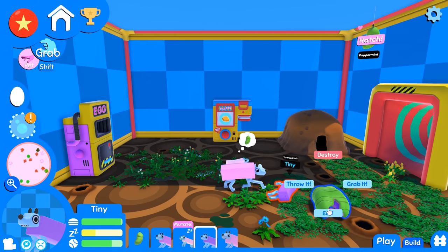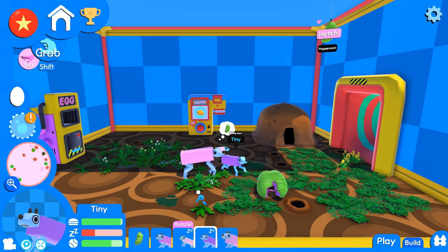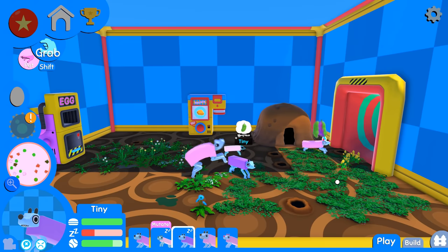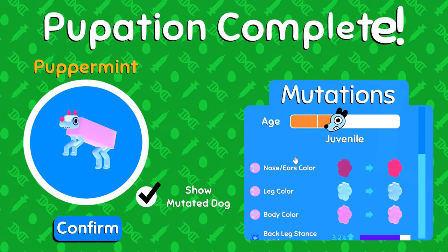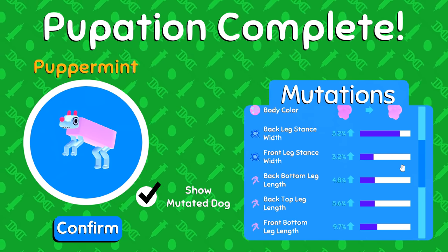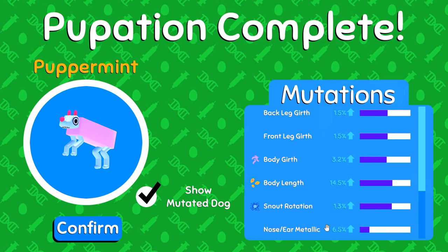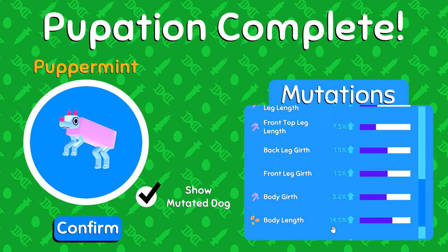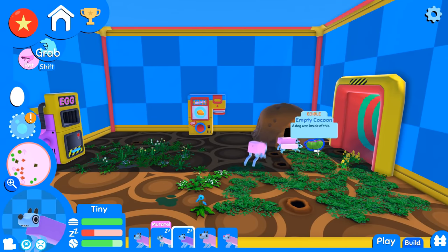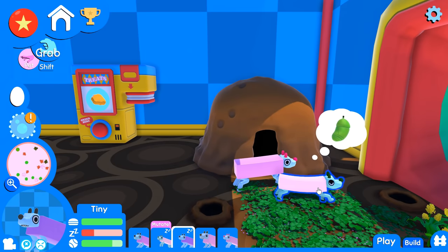I wish my pups would lay more eggs. I think Crumpet is actually a young adult now so we might start seeing more eggs — fingers crossed. Let's get Peppermint out; we fed Peppermint so much stuff. Peppermint now has a hot pink nose and ears! The nose and ears are metallic — we can make metallic nose and ears! We've got to start feeding some of the other foods to these puppers.